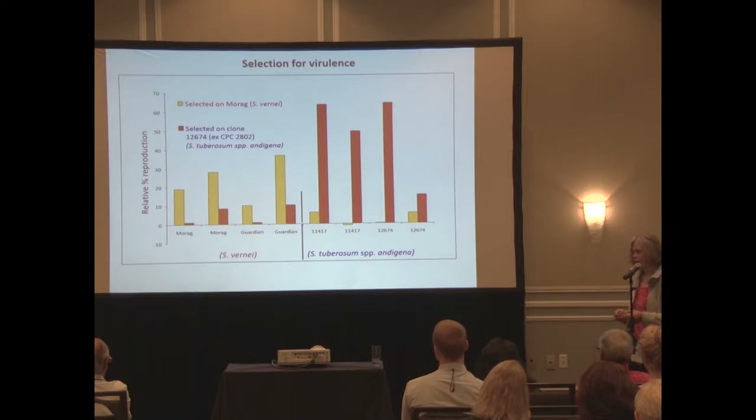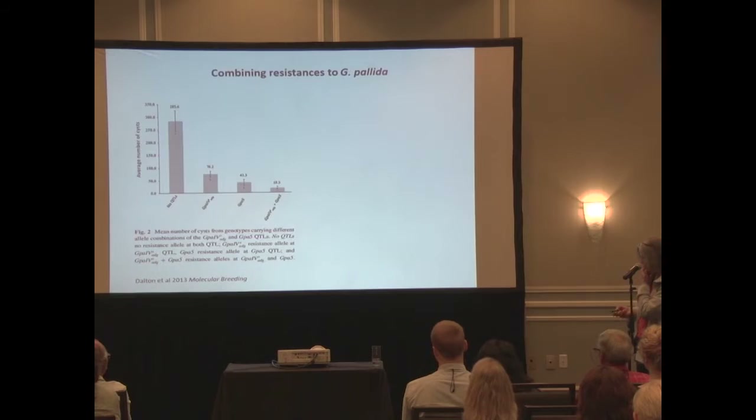For the selection experiments, populations went through 12 rounds of selection on resistant genotypes. The yellow ones come from vernei, the orange ones from Andean. After 12 rounds of multiplication, you can build up the level of virulence on vernei, but if you test those same populations on Andean, it doesn't transfer over. Selection is specific to that particular source of resistance - and vice versa, selecting on Andean builds up virulence to it but isn't transferable to vernei.